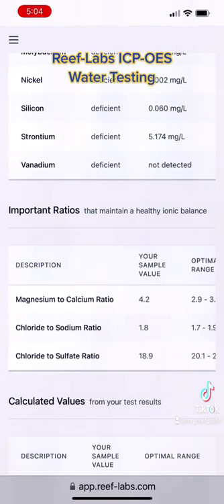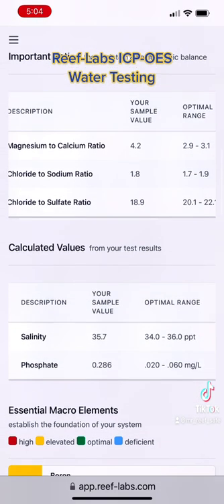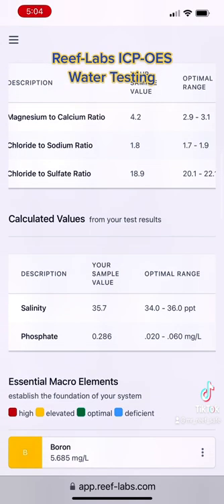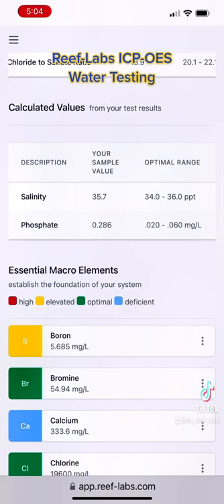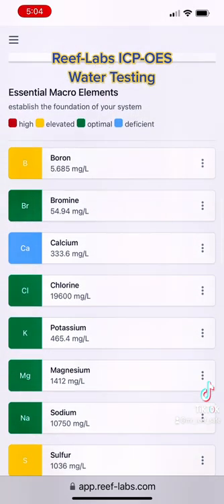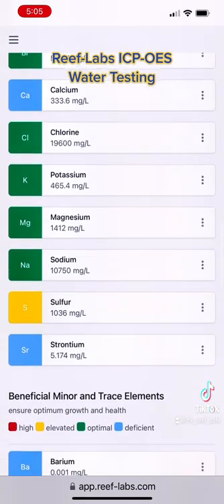When I got the test, I was actually quite shocked because I dose alkalinity, calcium, and I also dose trace elements. I couldn't figure out why these trace elements were so far off. And what it came down to was one of my dosing pumps stopped working — the calcium and the trace element one. I had to get the parts to be able to fix that, and I got that going again. So I was dosing by hand for a few days, trying to get things back into sync.